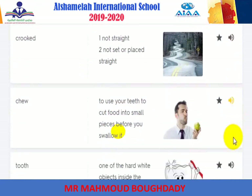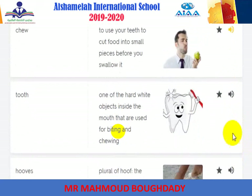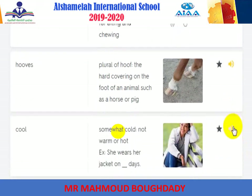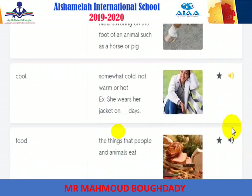Chew: to use your teeth to cut food into small pieces before you swallow it. Tooth: one of the hard white objects inside the mouth used for biting and chewing. Hooves: plural of hoof — the hard covering on the foot of an animal such as a horse or a pig. Cool: somewhat cold; not warm or hot.